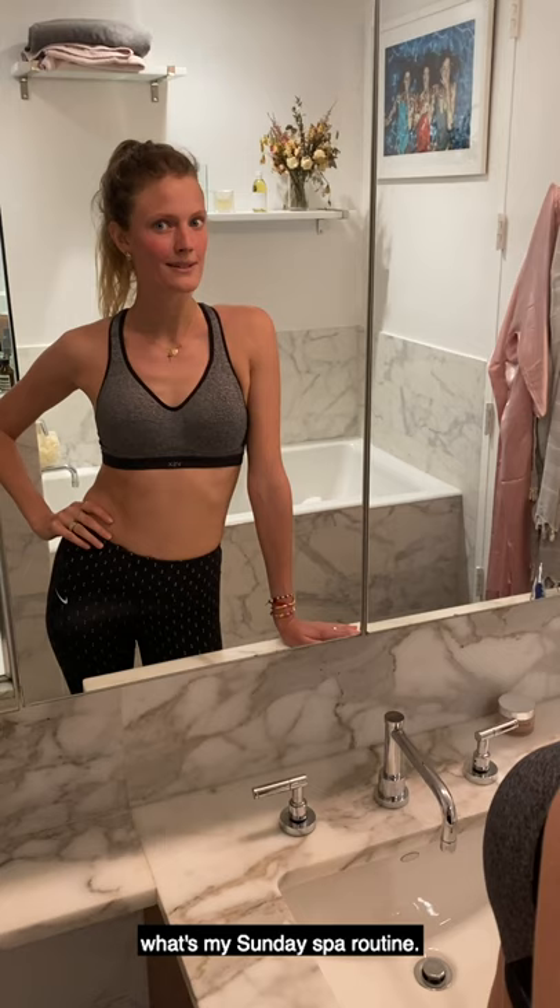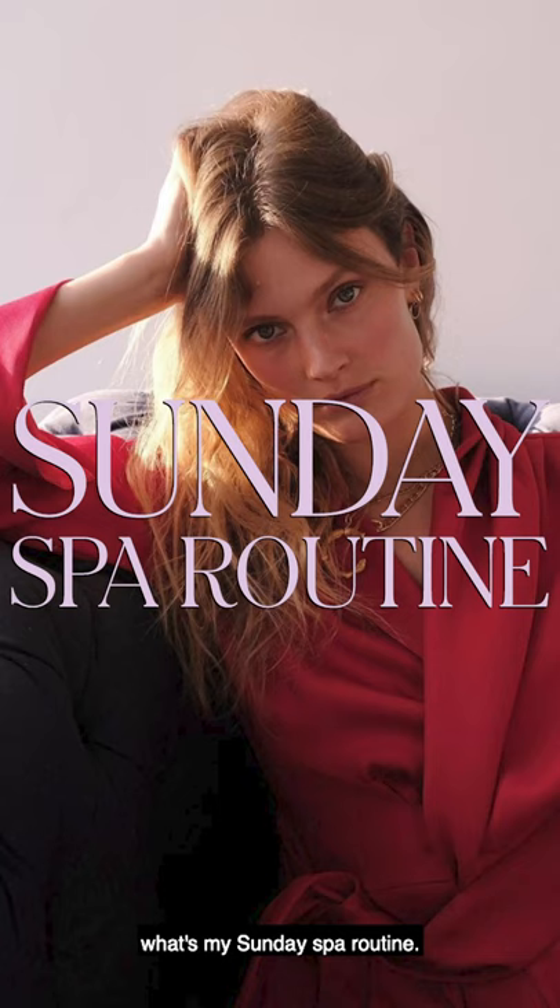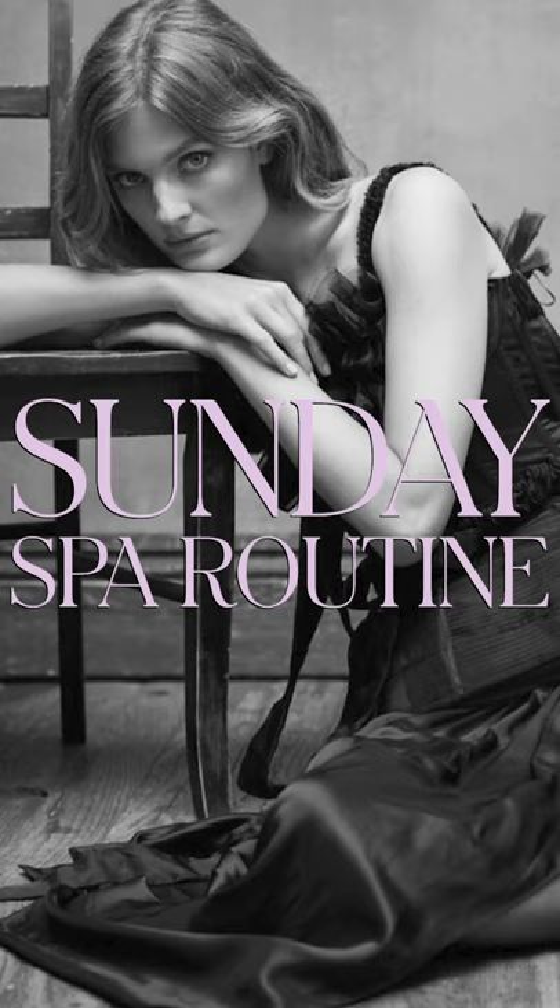Bonjour, this is Constance Jaglonski. Welcome to my New York City bathroom, my home. We are Sunday today and I will show you what's my Sunday spa routine.